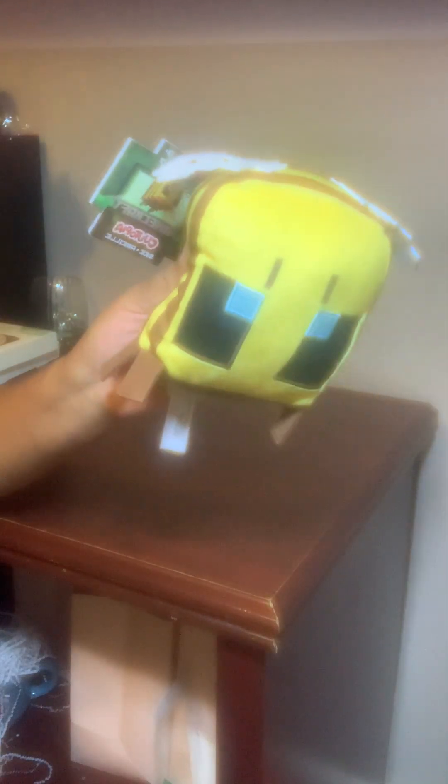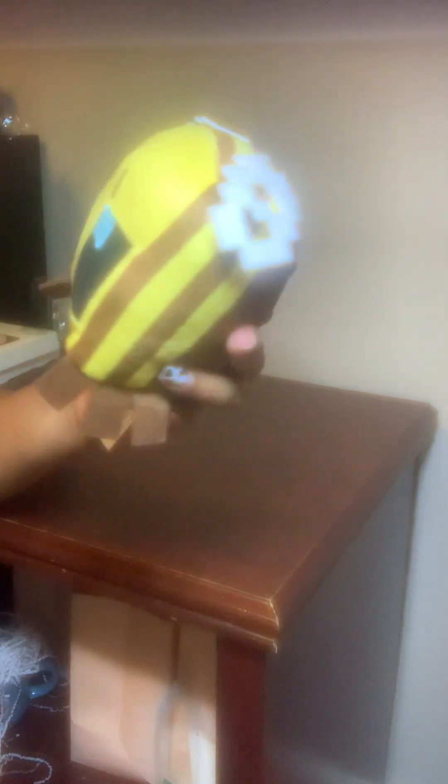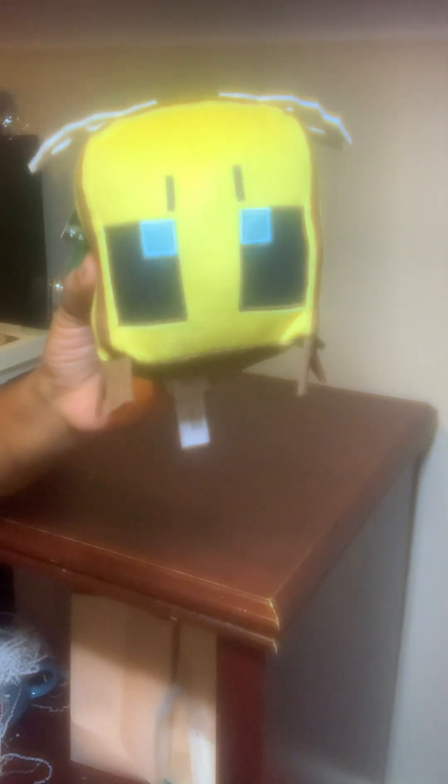The last time Walgreens had a sale I got two of these Cutetopia Minecraft stuffies, and this time there was another one in a store so I picked it up too. This will either be sold by itself or saved to be put with a Minecraft concept. I think I have one or two other Minecraft things, so we'll see what happens.